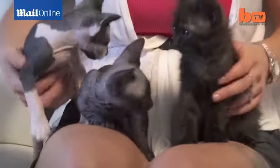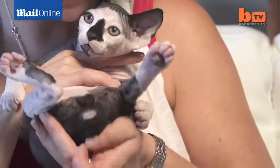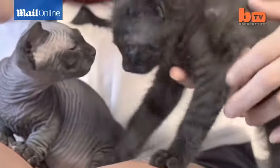We call them Velcro kitties. They need to be with you and on you and in bed with you and everywhere you go. They are wonderful with children — they love to interact and play. They're very outgoing and social.